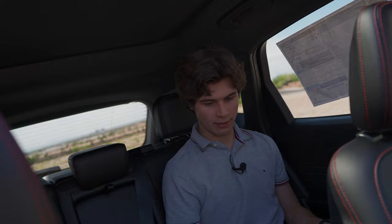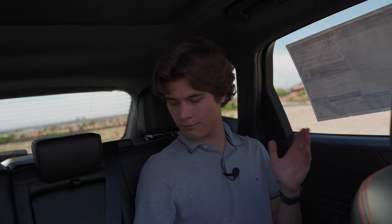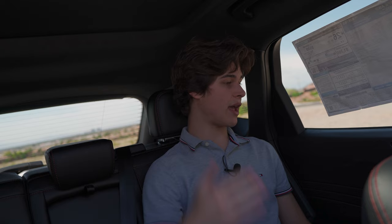Another thing I love about the Escape's rear seats is how much you can adjust them — you have tilt for the backrest and you can slide the seats pretty far back with the bar underneath. The Escape has always been a nice place to be in the rear; I have about five inches of legroom and a good amount of headroom as well.